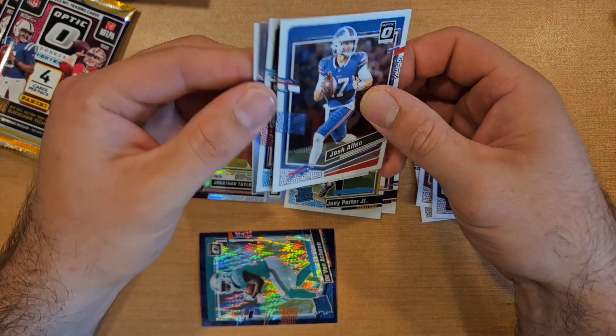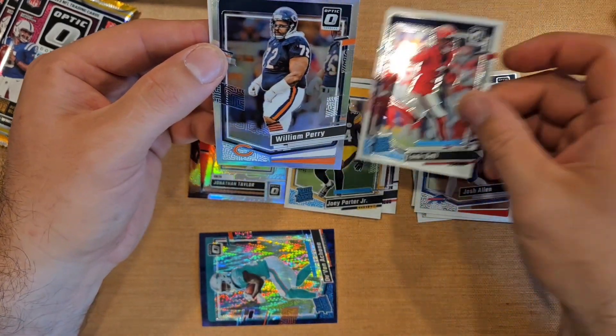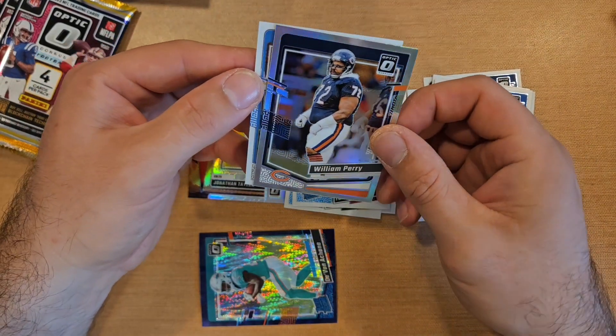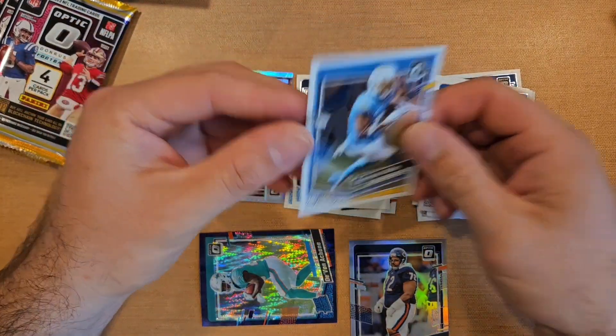They're printing short print chase cards like crazy so they might as well add more stuff to chase. We got a hollow back with Tank Dell — decent rookie there. Next we got a William Perry 'The Fridge' — that's our first hollow — and Keenan Allen on the base.